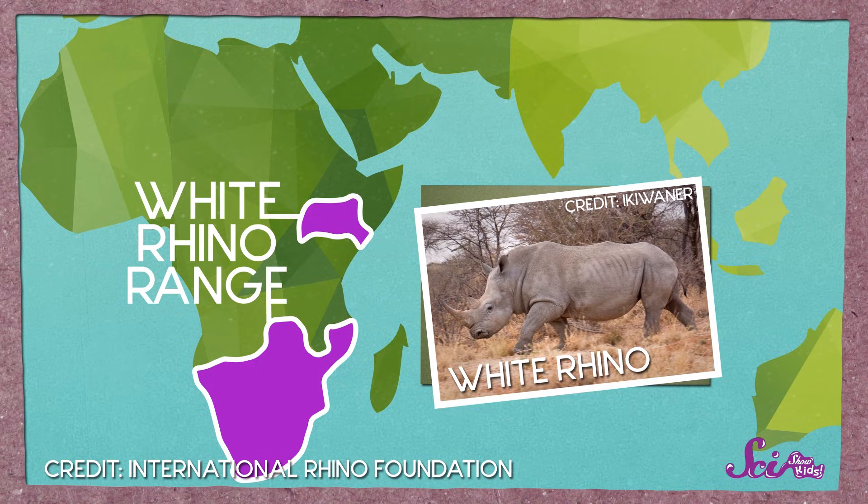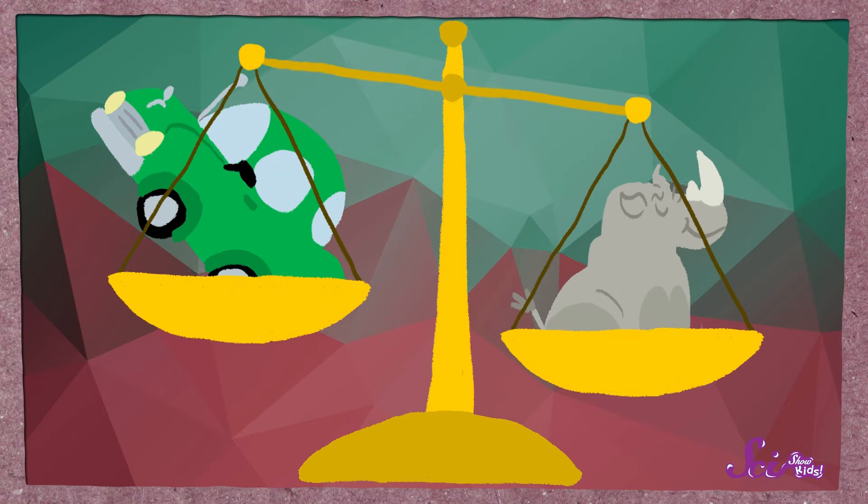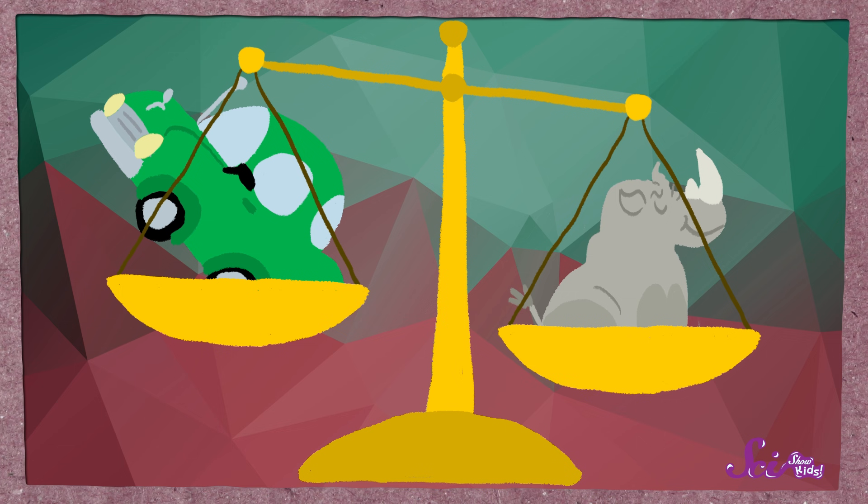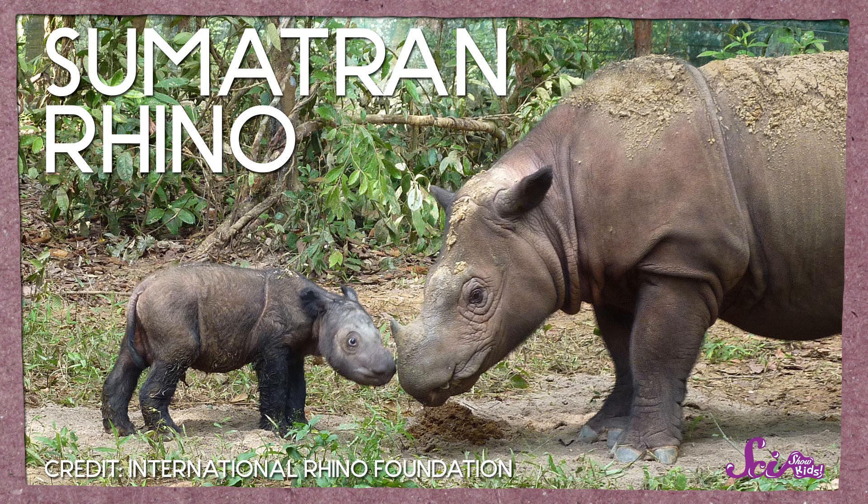For starters, they're huge! The white rhino, which lives in Africa, is the biggest type of rhino. A white rhino can weigh more than 2,000 kilograms — that's heavier than a car! Even the smallest type of rhino, the Sumatran rhino, can weigh close to 1,000 kilograms!